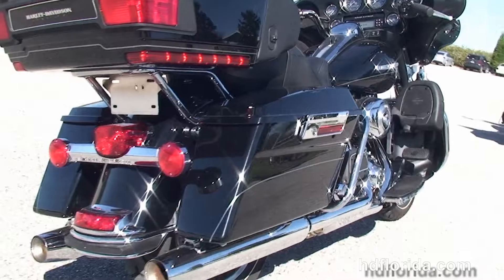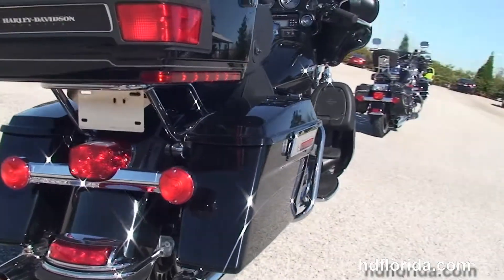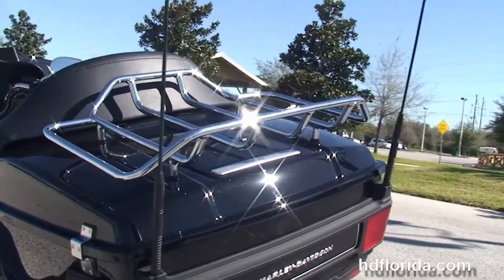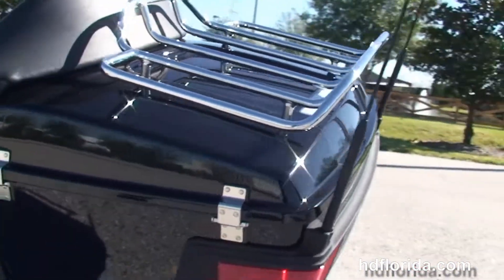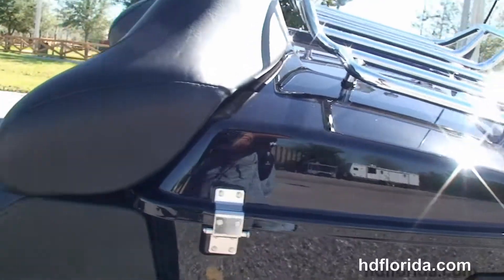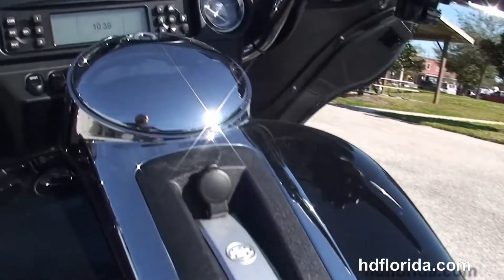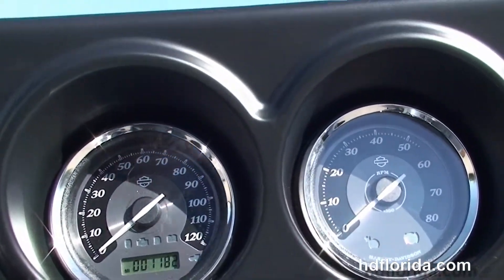Full size rider and passenger floorboards, hard locking saddlebags, and a king tour pack up top. A premium chrome luggage rack sitting on top of that tour pack, and inside we have a secondary 12-volt power supply, Tour Inspire 2-up seat, and a 6-gallon fuel tank.